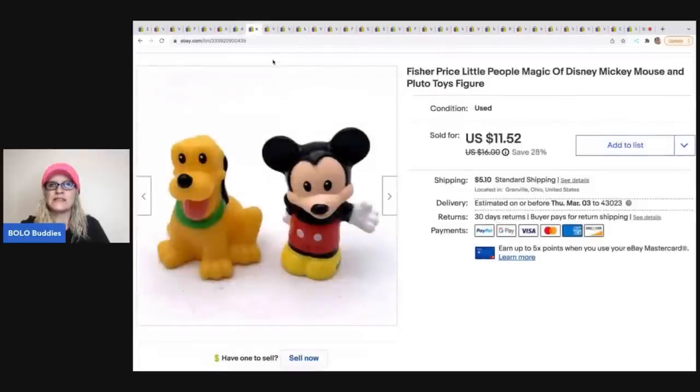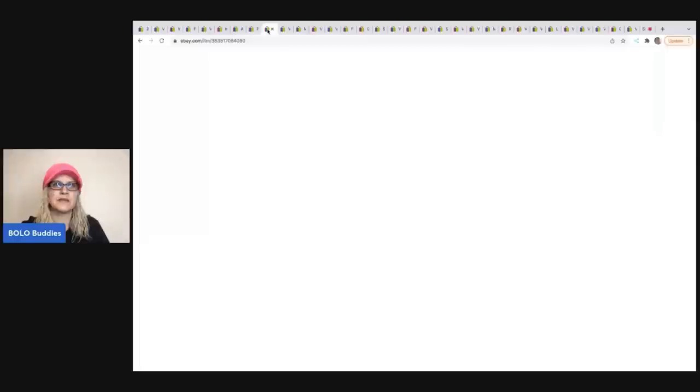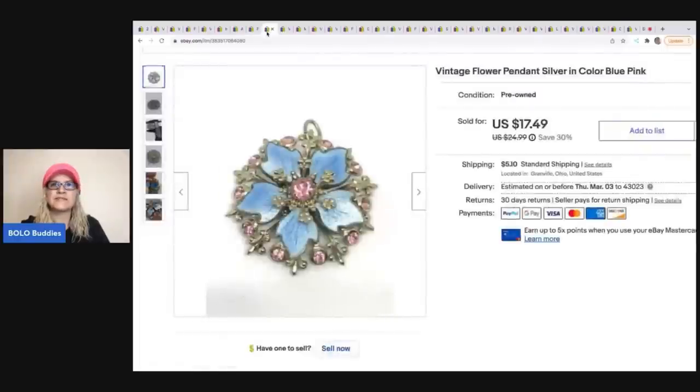The next item is this Fisher-Price Little People Magic of Disney Mickey Mouse and Pluto set — the chunky ones, not the wooden really old ones. I got these at a thrift store for a quarter. They sold for $11.52 and the buyer was all in for $17.89.